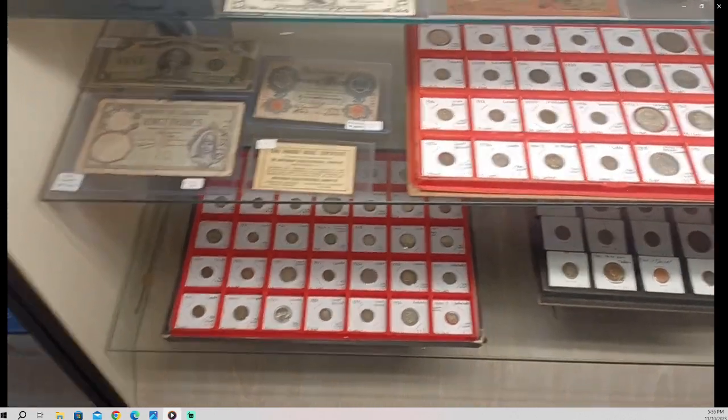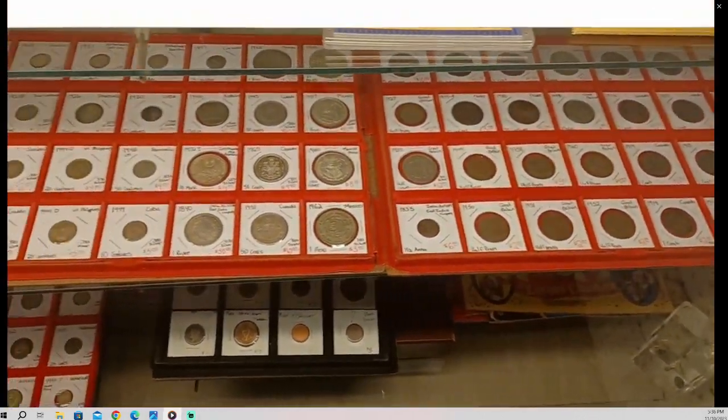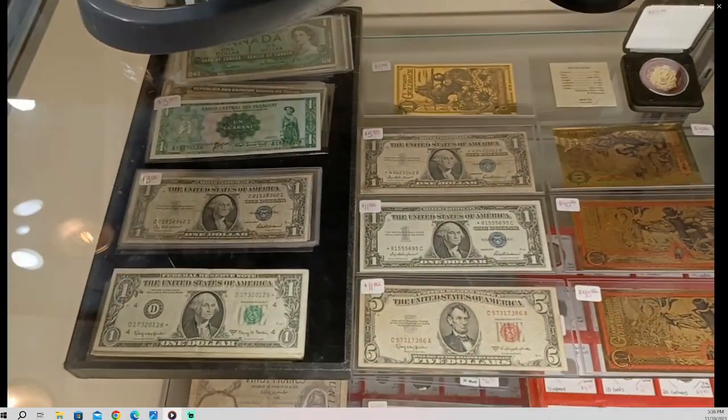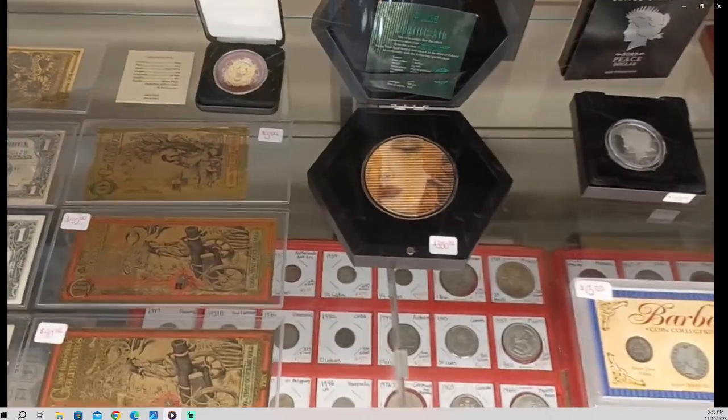Over here we've got some foreign stuff — foreign silver, some foreign copper, and some other things. Foreign currency, some U.S. currency, and a couple other pieces.